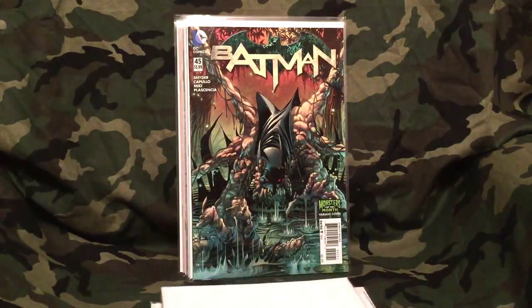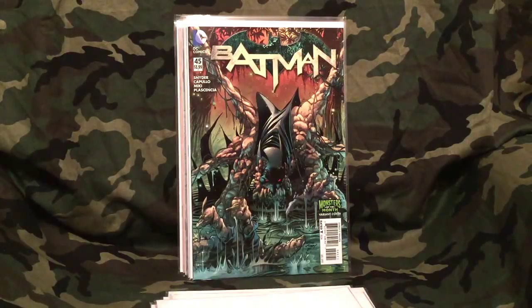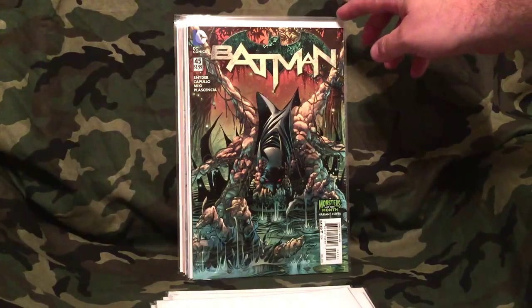Batman number 45 — I really liked it. I know a lot of people like the regular cover but it was hit or miss with me, so I just decided I'd go with the monster variant cover. Batman 45 was another good read.